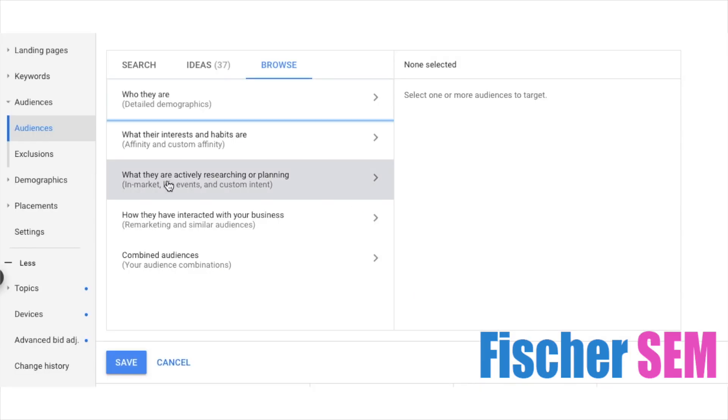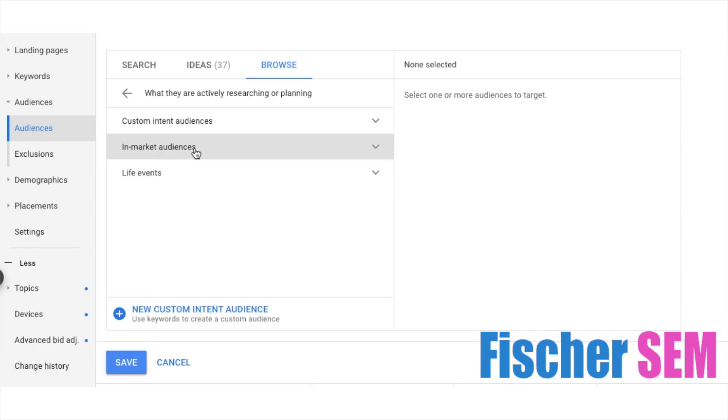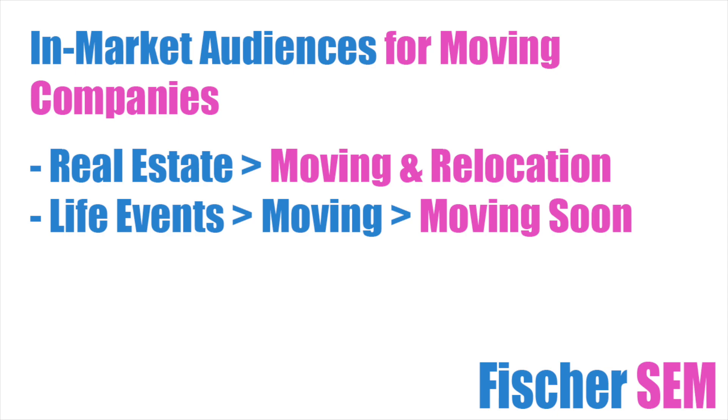Now you will want to navigate over to the audiences section for this ad group and select one of these as they pertain to your business. I like to create several different ad groups and use a unique audience for each. This allows me to see which ones are the most effective so that I can scale from there.